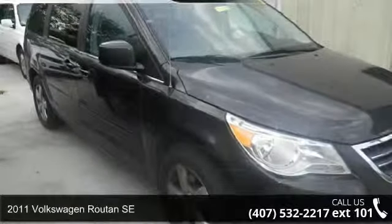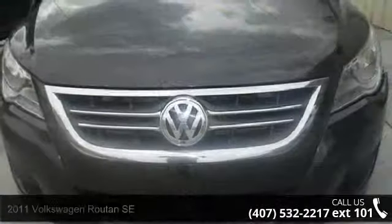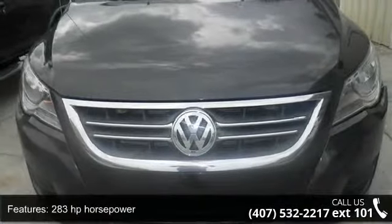Presenting the 2011 Volkswagen Routan SE. If you are looking for a first-rate auto, this one could be yours today. Enjoy these notable features: